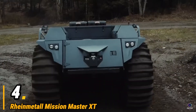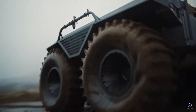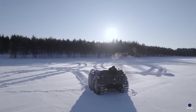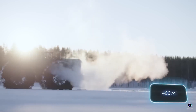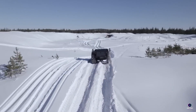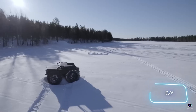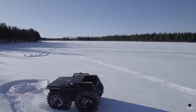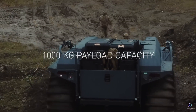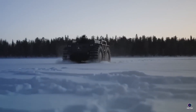Number 4. Rain Metal Mission Master XT. The Rain Metal Mission Master XT is a tough unmanned ground vehicle (UGV) built for extreme terrain, conquering ice, snow, sand, rocks, and mountains. Imagine a powerful robot tank that can carry a 1,000 kilogram payload — that's the XT. A diesel engine offers impressive range, reaching 750 kilometers on a single tank. For silent operations, it has internal batteries for up to 6 hours. Advanced AI and sensors allow it to navigate autonomously, making it a valuable tool for troops in hazardous situations — a robotic workhorse for the toughest missions.